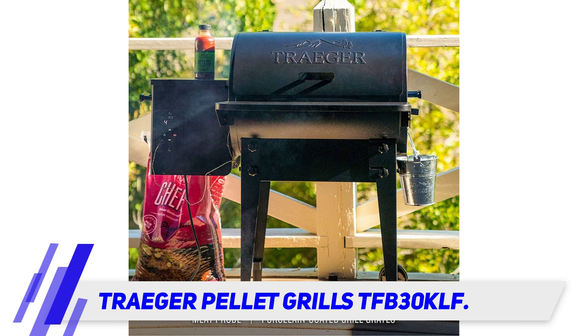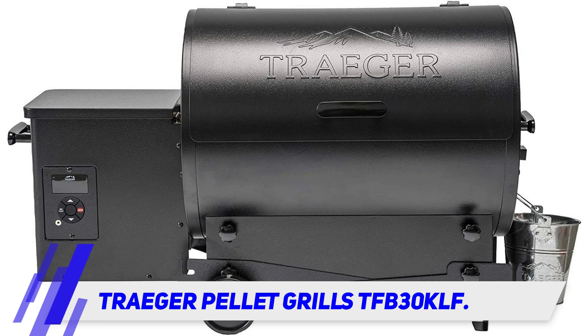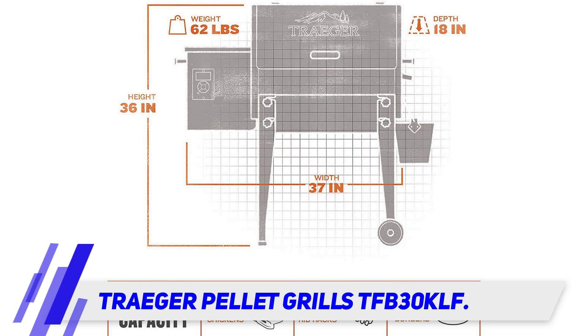This pellet smoker has digital controls that are easy to use, an electric auto-start ignition, and an auger system that feeds pellets into the fire, so all you have to do is make sure the hopper is full and the grill will do the rest.